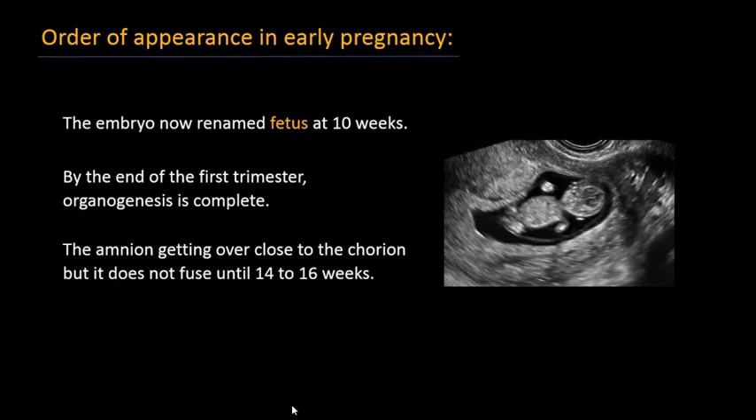After eight to ten weeks, the embryo can be renamed as a fetus. In the fetus you can see all four limbs, the head, the abdomen, and all other structures. After ten weeks, organogenesis is almost complete.